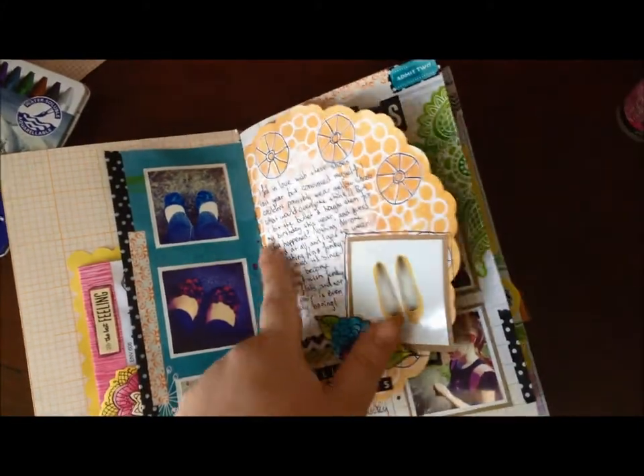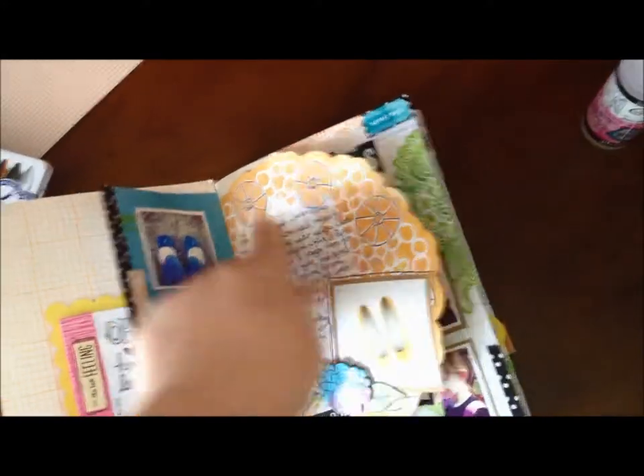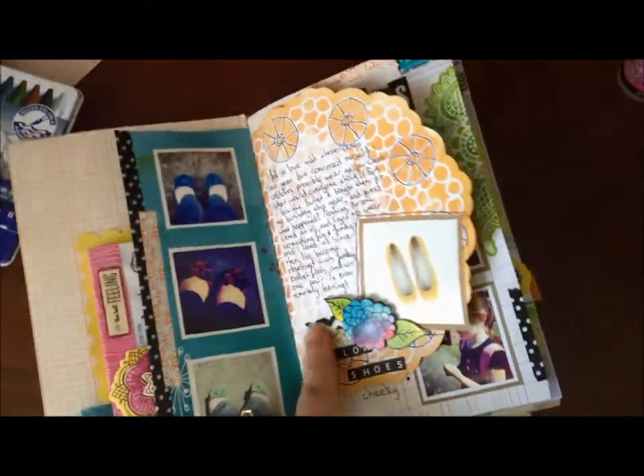I've got the gesso here again, just because otherwise I could not write on that paper. And I did a little bit of pen work and a bit of washi down there.